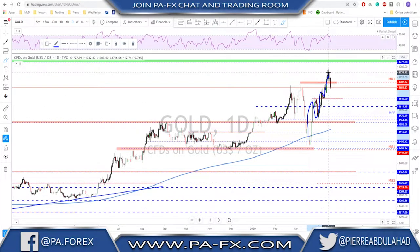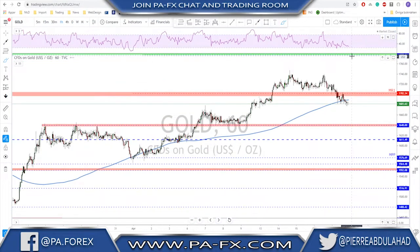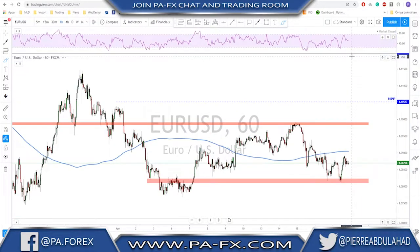If gold breaks below this level we are going to $1,640 next week. Any failure to break higher at around monthly R1 next week — look to short it toward $1,640. But do not forget the bigger time frame is still bullish: higher highs, higher lows, broke above previous high, and we may continue higher toward $1,800 in the longer run. Short term, look for $1,640 as a possible market objective.